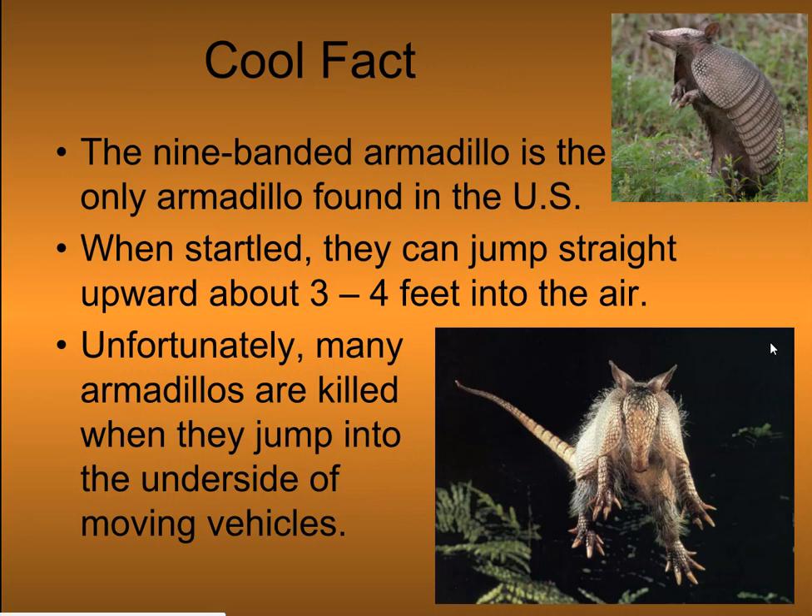The nine-banded armadillo is the only armadillo found in the U.S. When startled, they can jump straight up in the air 3 to 4 feet. Unfortunately, many armadillos are killed when they jump into the underside of moving vehicles.